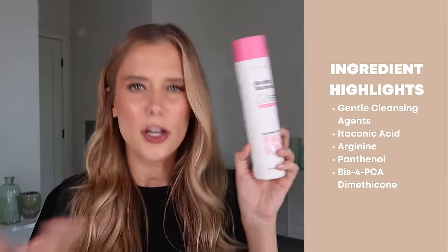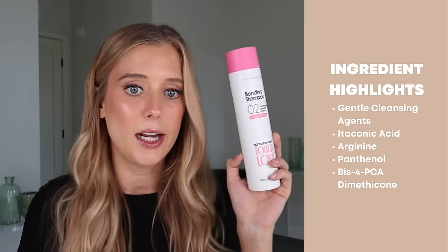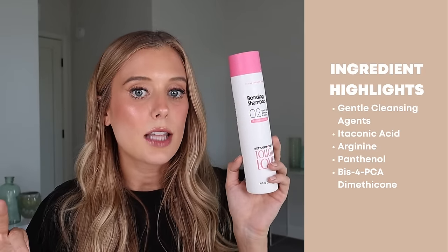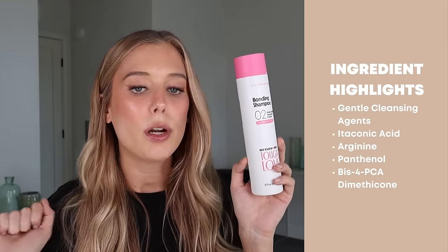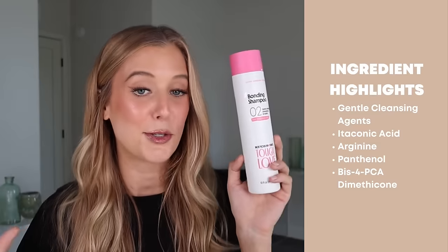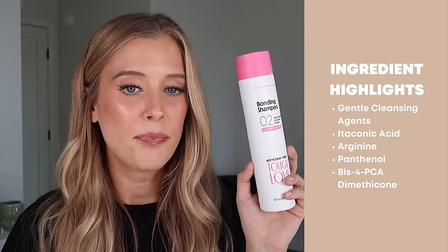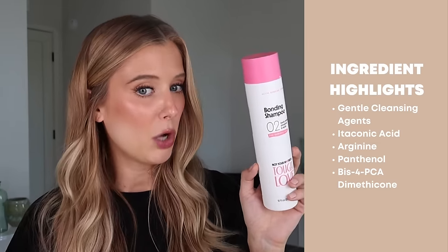The last one is the bonding leave-in protector. Let's start with the shampoo. This one contains gentle cleansing agents — no sulfates, nothing I would consider deep cleansing or clarifying. When it comes to the ingredients that give it that bonding claim, two stand out to me. The first is itaconic acid, and the second is BIS-PCA dimethicone.